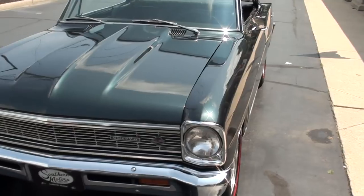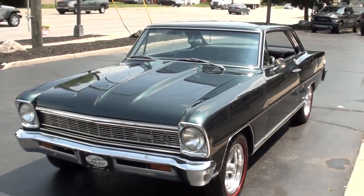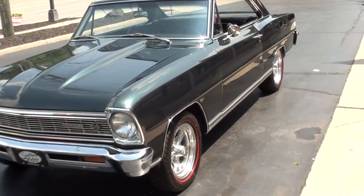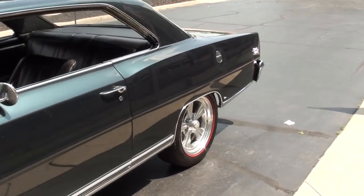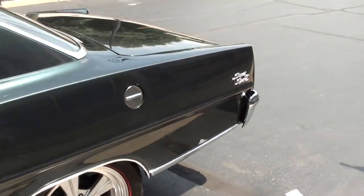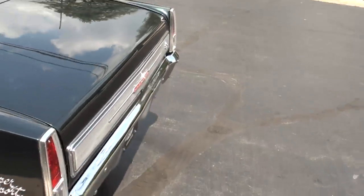Today we're going to take a look at a gorgeous 1966 Chevrolet Nova. This is a true Supersport. I actually sold this car about three years ago to a gentleman, and he just traded it back in. It's a neat little car — it's a hot rod. If you're looking for something to bang the gears and smoke the tires, this one will do it.